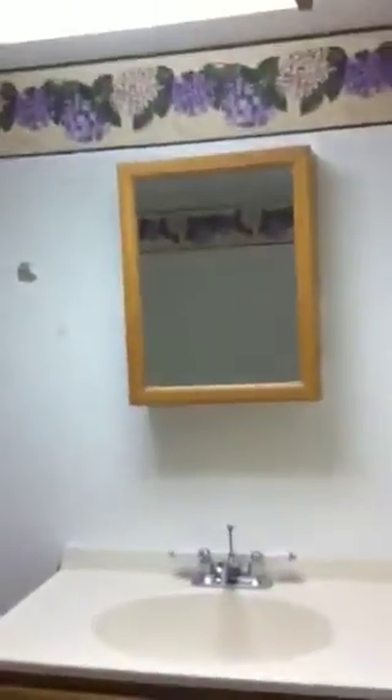Here's your laundry area. And down here is a half bath. It does have a door — this little slidey thing here.